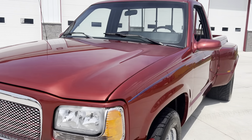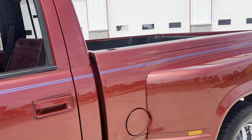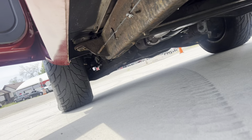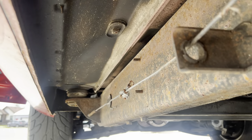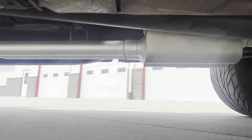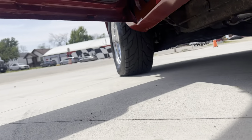Runs good, drives good. Just a really, really nice pickup. Underneath the truck, the bottom of the cab looks great. Check out the bottom of the cab — super, super clean. New exhaust on it. Very, very nice, clean truck.